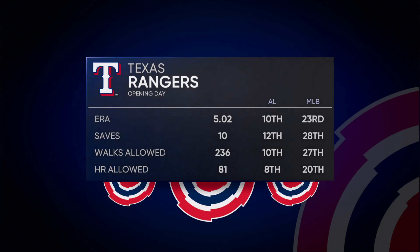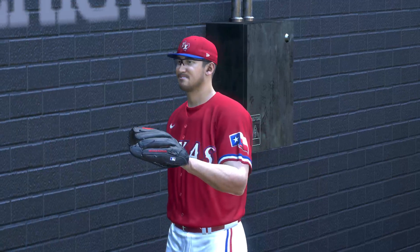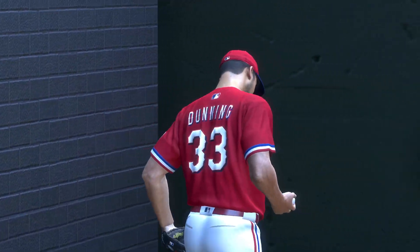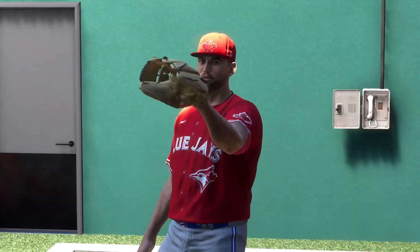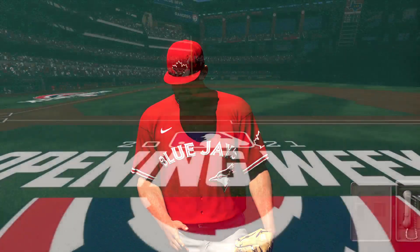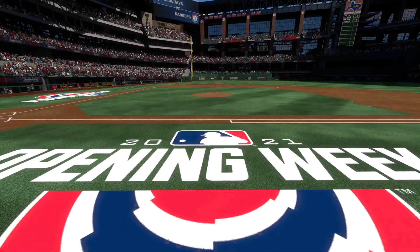Just like any team, pitching is going to be a key factor for this ball club as the year plays out. I'm sure the staff will have its ups and downs, but if they can pitch like they can, I think this team is going to be pretty successful. Set for what should be a good one. Lineups and first pitch are next.